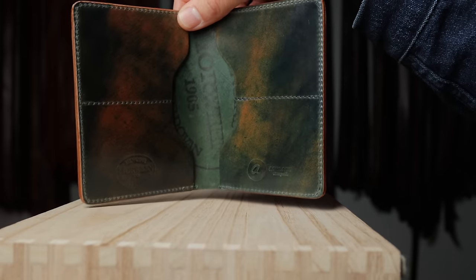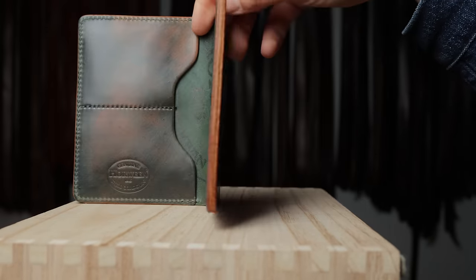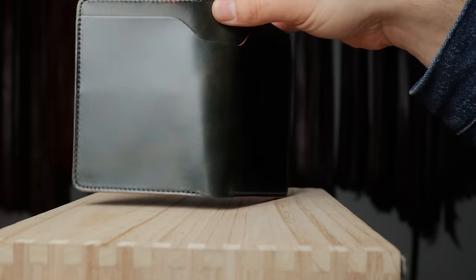We're getting to my favorite wallet style — Fat Herbie. Check out this marbled black shell cordovan Fat Herbie. I love the range of color in this piece of shell.